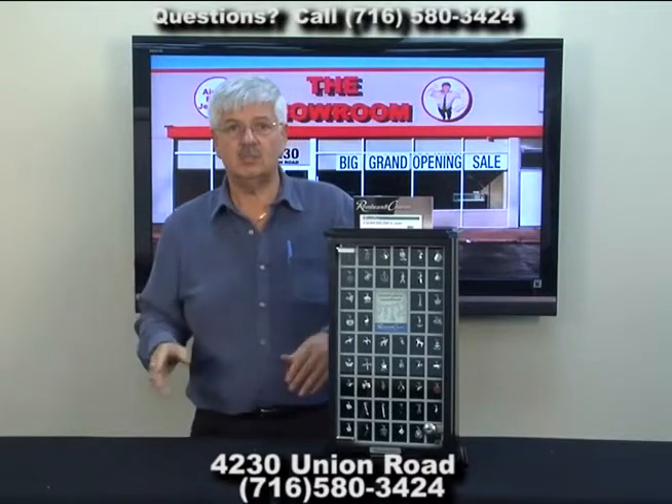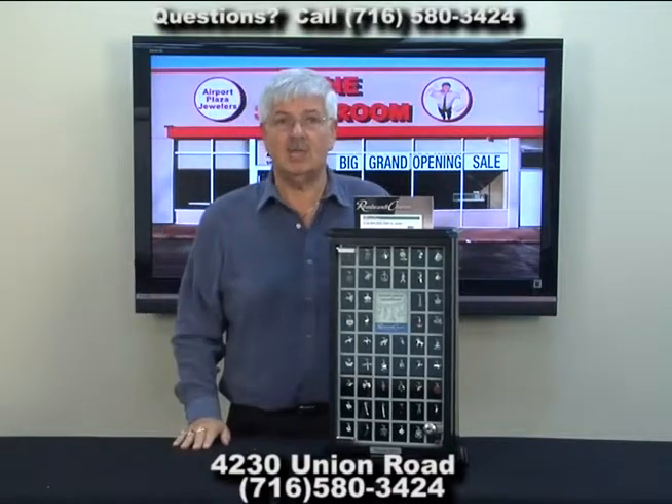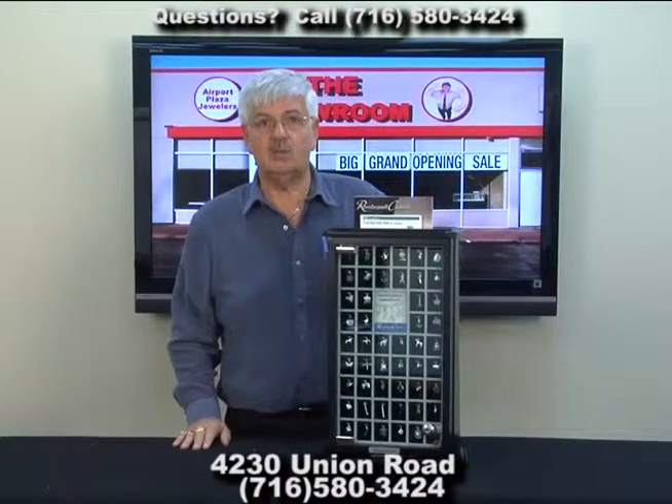So come on down. You're going to see lots of great diamond rings, Rolex watches, GIA certified diamonds, and now beautiful, exciting Rembrandt charms. We'll see you soon.